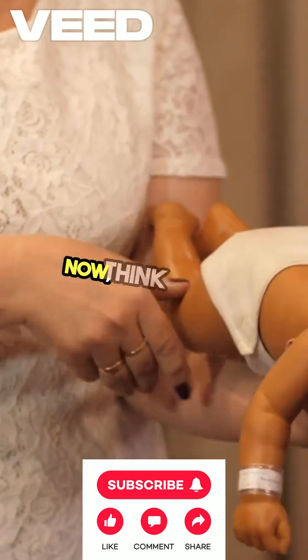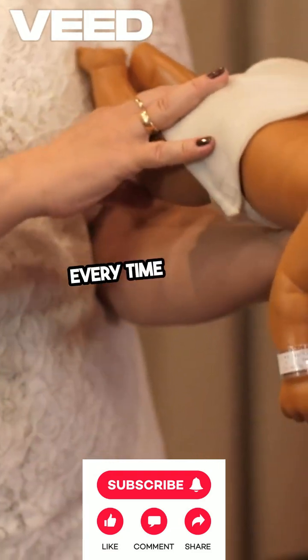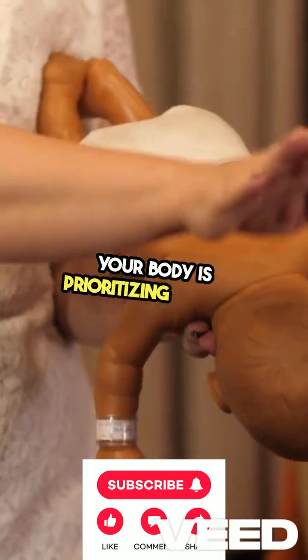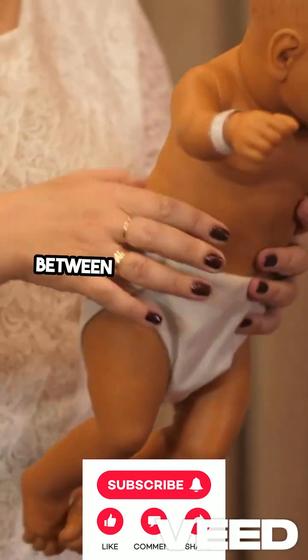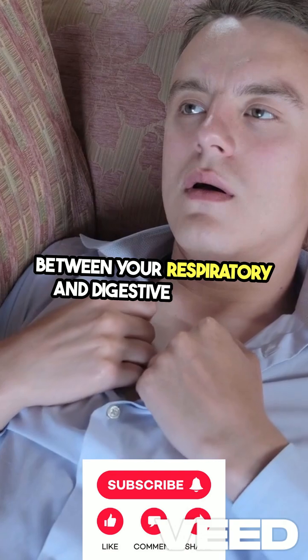Now, think about it. Every time you eat or drink, your body is prioritizing safety. It's like a well-rehearsed dance between your respiratory and digestive systems.